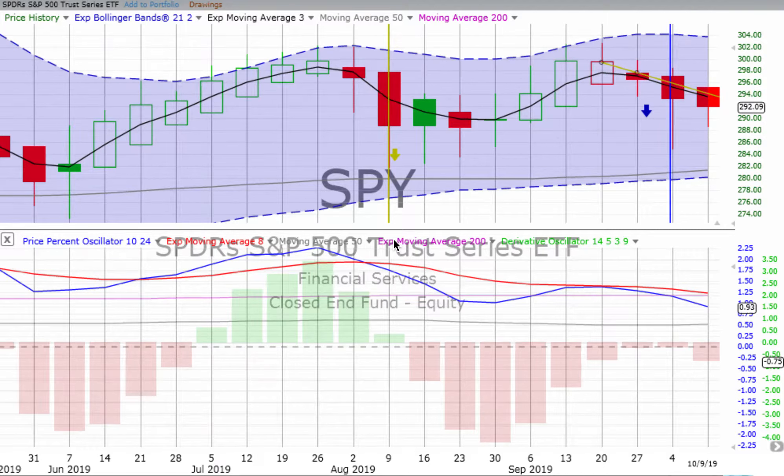The brick walls are there for a reason. The brick walls are not there to keep us out. The brick walls are there to give us a chance to show how badly we want something, because the brick walls are there to stop the people who don't want it badly enough. They're there to stop the other people. Randy Pausch.